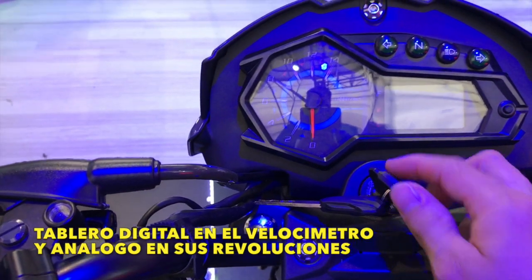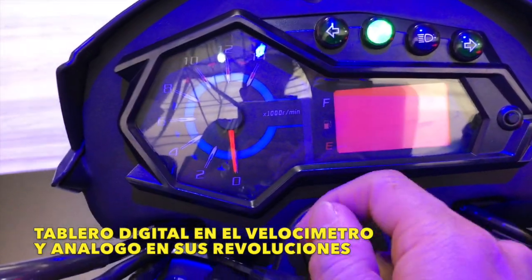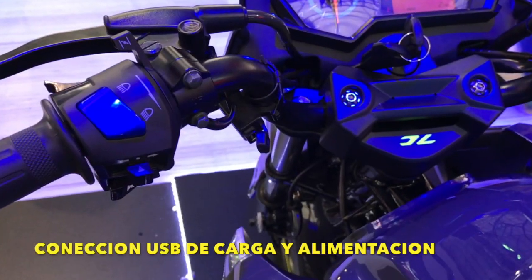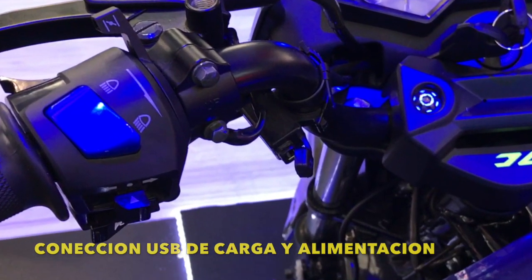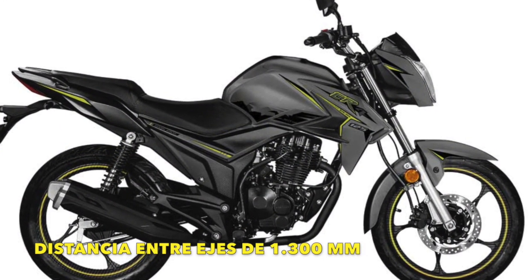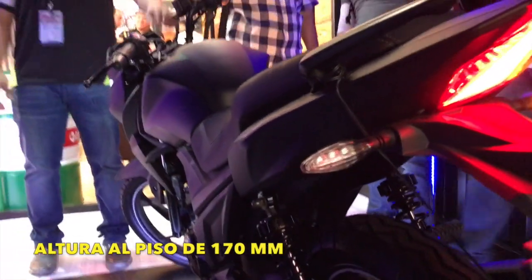Su tablero es digital en la parte del velocímetro y análogo en su revolución. En su tablero también anexa una conexión de carga o de alimentación tipo USB. Esta motocicleta tiene una distancia entre ejes de 1300mm y una distancia al piso de 170mm.